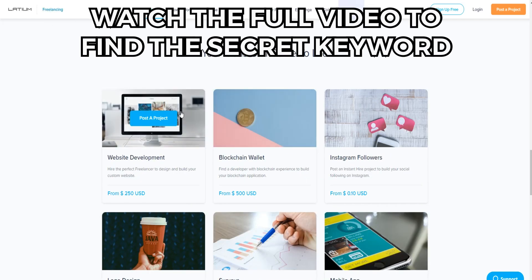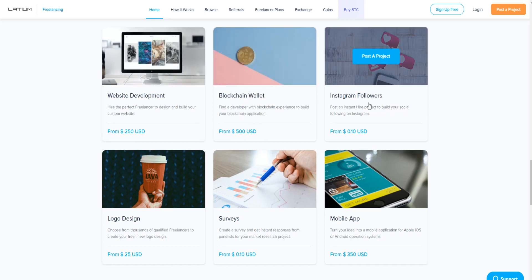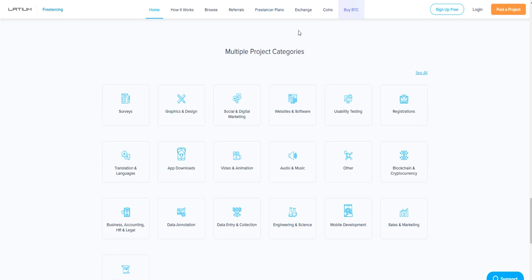Here are the options you can choose to generate cryptocurrency. If you're a website developer you can make from $250. If you know how to set up a blockchain wallet you can make from $500. You can follow Instagram accounts and make 10 cents per account, and in the long run this adds up to a significant amount with no limit on how much you can make. There are also many other project categories, including simple services where you just click on some answers and get paid.